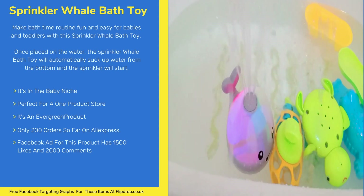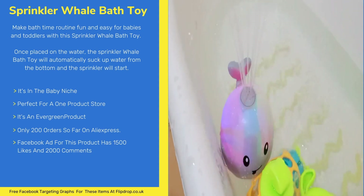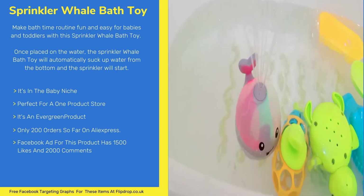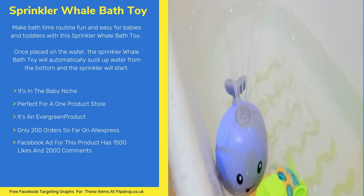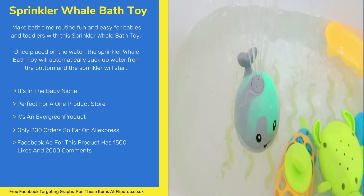Next item is the Sprinkler Whale Bath Toy. Make bath time routine fun and easy for babies and toddlers. Once placed on the water, the Sprinkler Whale Bath Toy will automatically suck up water from the bottom and the sprinkler will start. Once the fountain-like water starts, it automatically activates colourful light effects that light up the bath water.